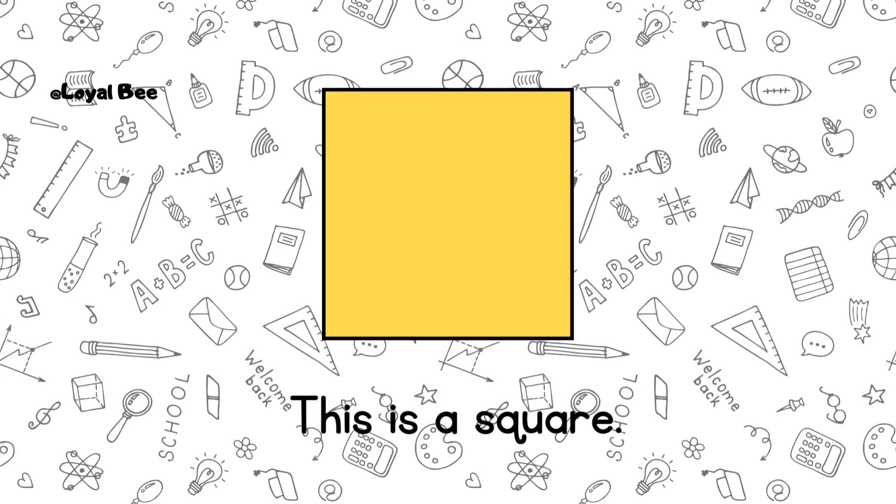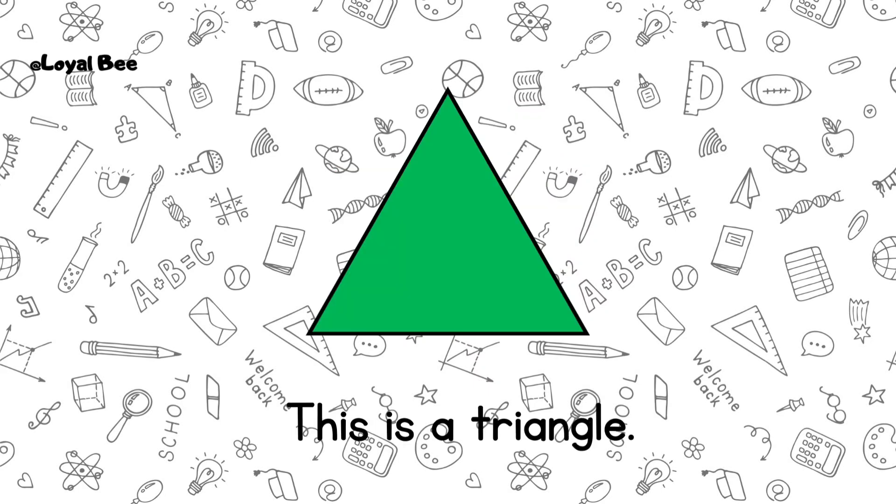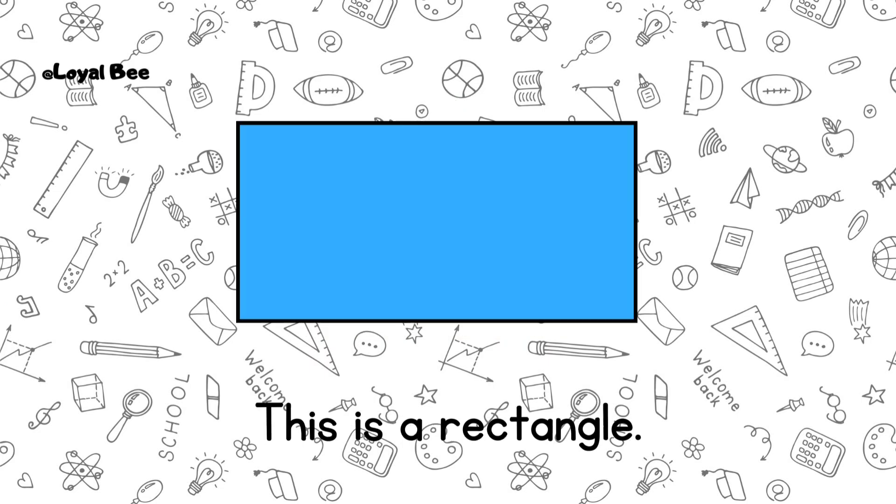This is a square. This is a circle. This is a triangle. This is a rectangle.